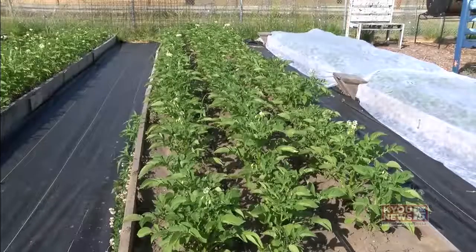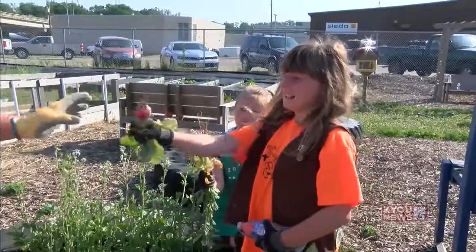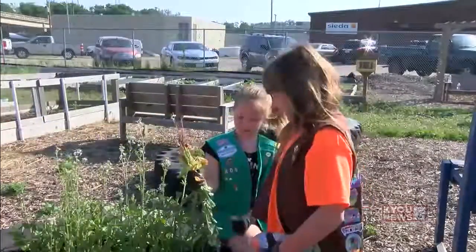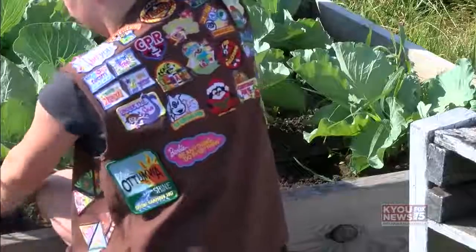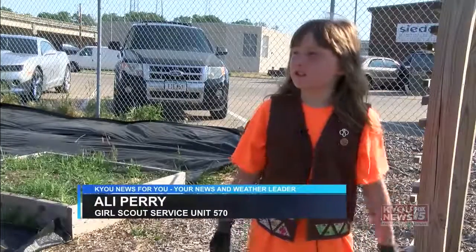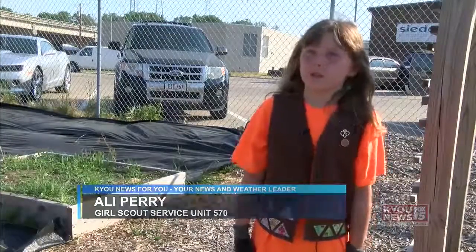The community garden grows potatoes, tomatoes, and radishes along with herbs and spices. Girl Scout Service Unit 570 helped to plant peppers. They're working to earn their summer of service badge. It's really nice to just do things for people that need food.